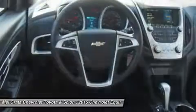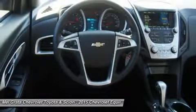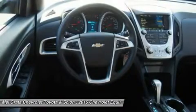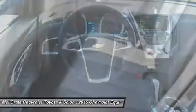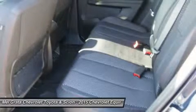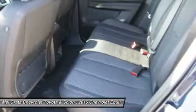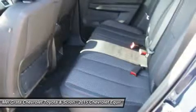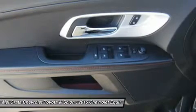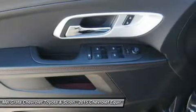The Equinox comes standard with a fuel-efficient four-cylinder engine that makes an adequate 182 horsepower. You may also choose the impressive V6 that puts out 301 horsepower. Both engines are connected to a six-speed automatic transmission. Front-wheel drive is standard, with all-wheel drive as an option for both engines. The four-cylinder model can tow a maximum of 1,500 pounds while the V6 can pull 3,500 pounds.